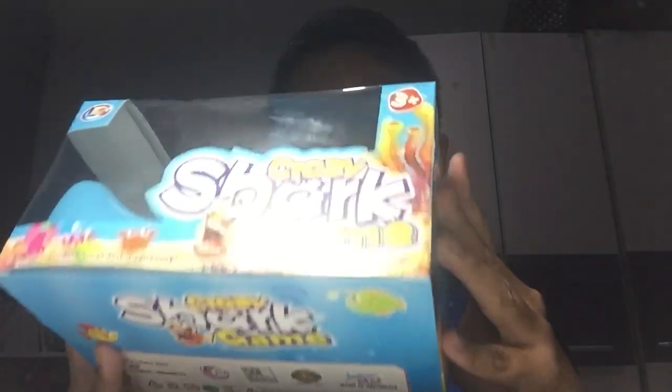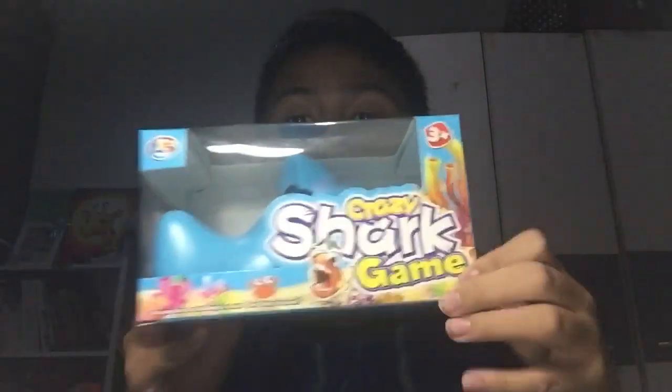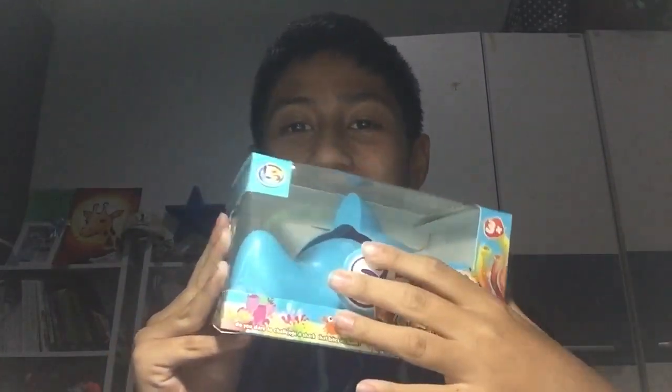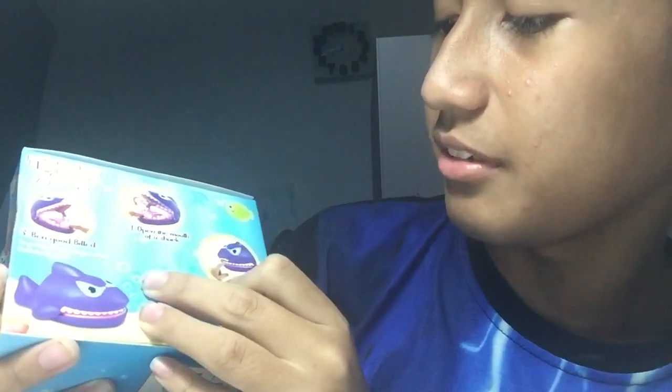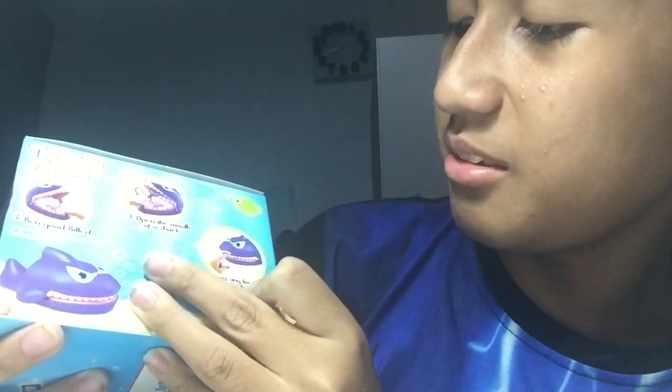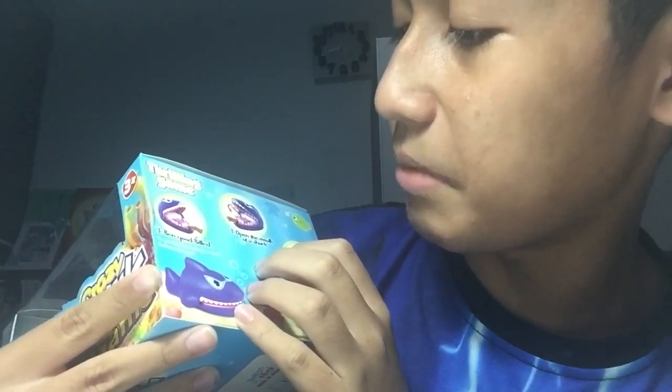This is actually a toy for kids that you get to play. Is this pretty nice? Kids, you should buy this. This is amazing. I gotta love this stuff. It's like a real shark. At the back here it says: one, open the mouth of the shark; two, press any tooth in the shark's mouth; three, bend good — bite it.